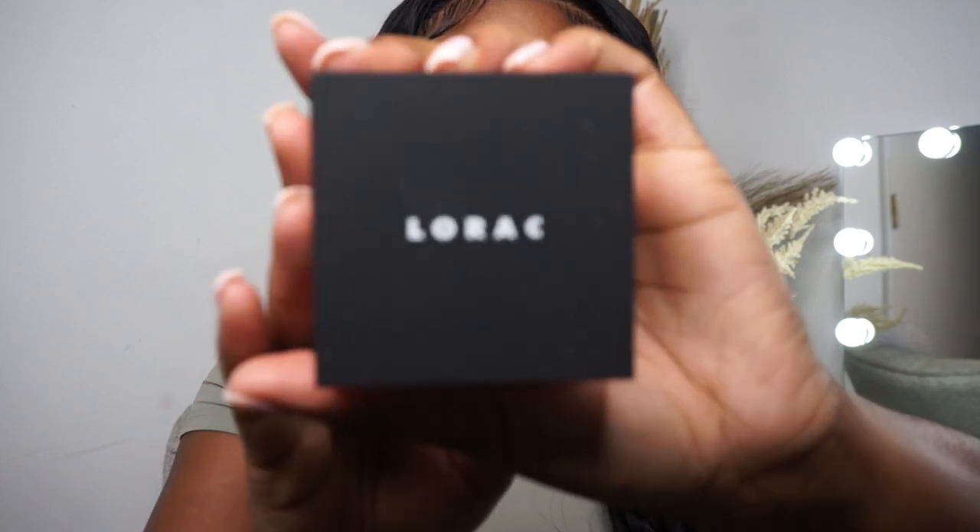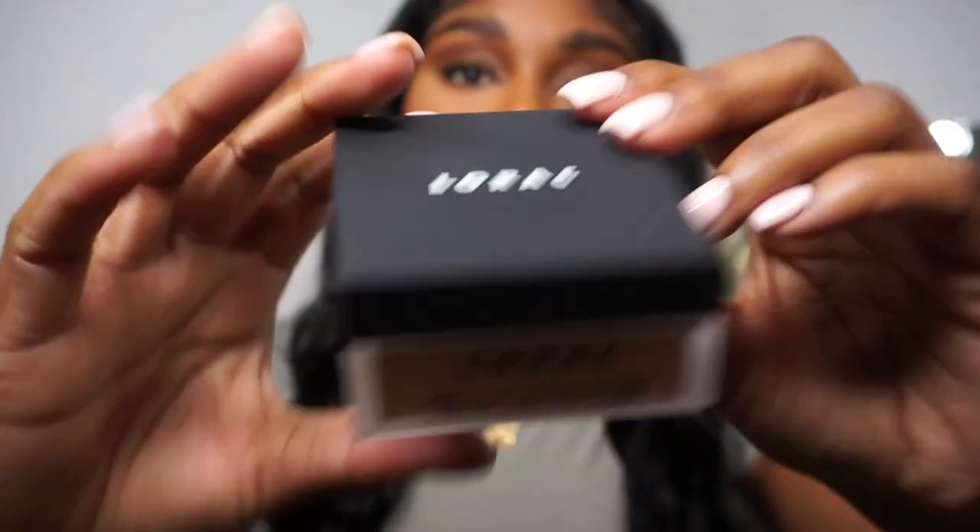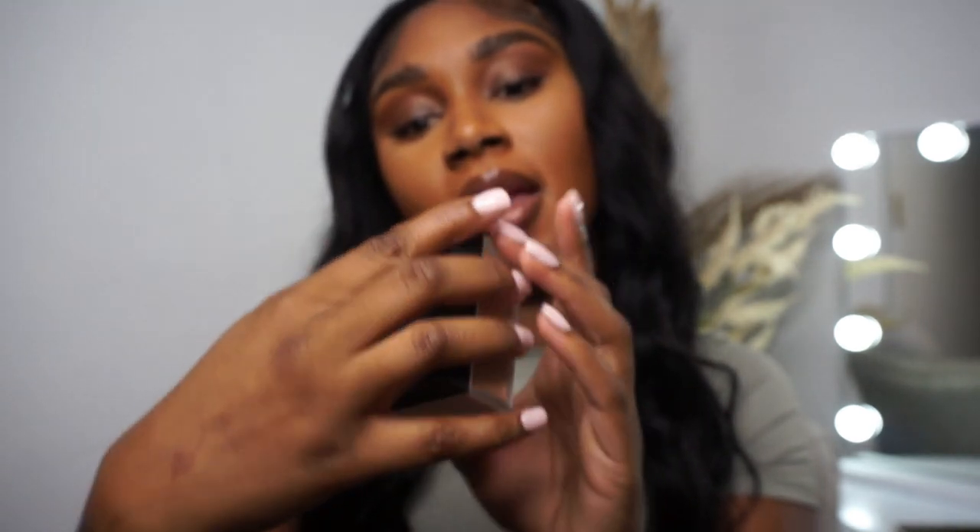And then there's Lorac — I'm not really sure how you pronounce it — and this is their pro loose setting powder. I haven't tried this one but it looks like if I were to just do a quick foundation look with no contour, this would be my go-to. It's very similar to the Black Radiance shade that I wear, so I can't wait to try this.